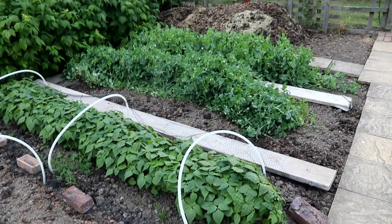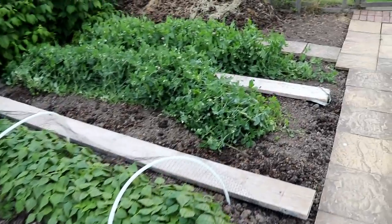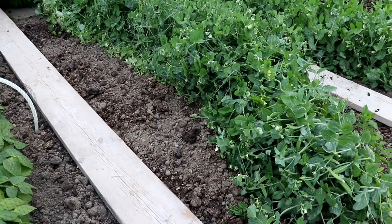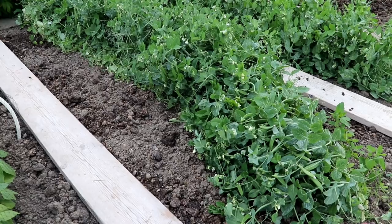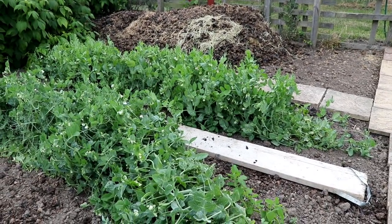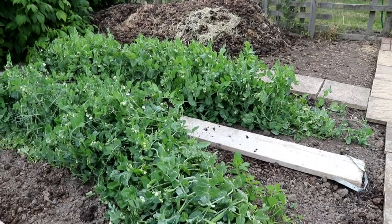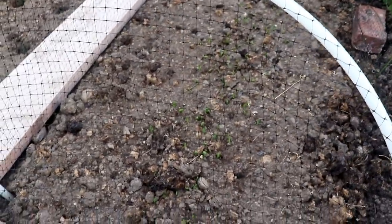Looking at the mangetout, peas and beans - they've all done well. You can see the peas are on - these are Calverton Wonder, and they've yet to fill out but there are plenty on there. The mangetout are only just coming into flower at the back, so they'll be a little bit longer. But once they start, they don't take very long. And then the final drill of peas is coming through as well.